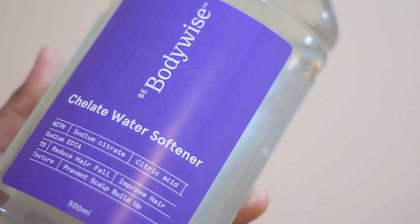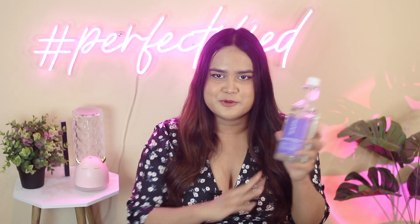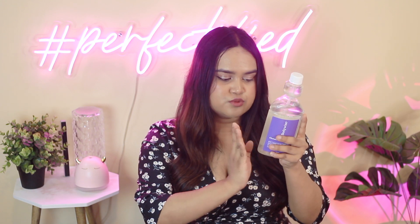This is an interesting pick, and I think everyone who has hard water issues should try it. This is the Chillet Water Softener from Be Body Wise. What makes it really interesting is that you don't need to make any big initial investment to fix a water softening problem. You can literally take a bucket, put the desired amount in, and it will instantly make your water softer. Soft water is really great for your hair — hard water impacted my hair a lot back in Kolkata. This big bottle costs only about 449 rupees and can last you literally months.